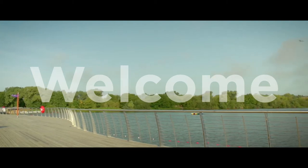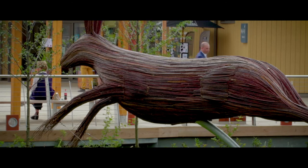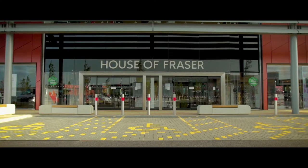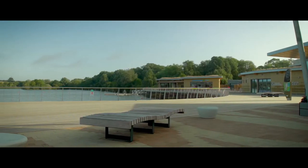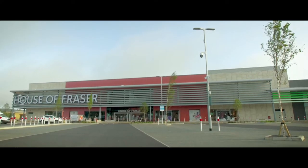Welcome everyone to Rushton Lakes, our first store since 2008. It's our first store ever on a retail park. It's no ordinary retail park — this retail park is part of a nature reserve. It's our first store ever with BREEAM status.